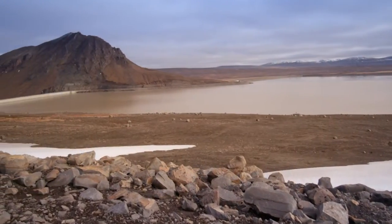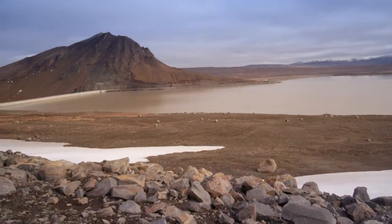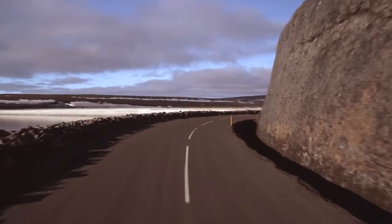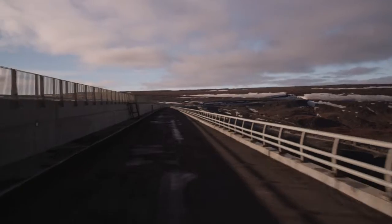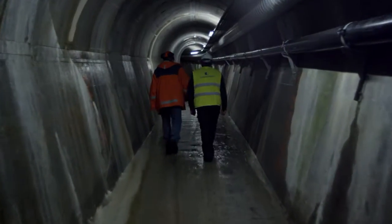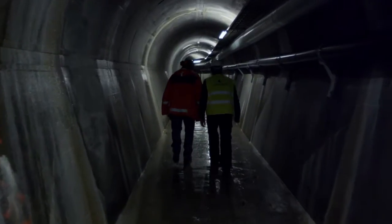The dam is Europe's largest concrete-faced rockfill dam, 198 meters high and 700 meters long. Inside, a system of service tunnels is used for monitoring and maintenance.